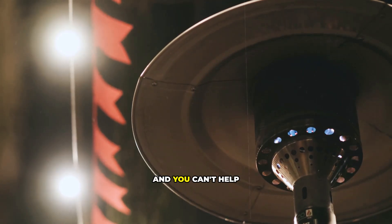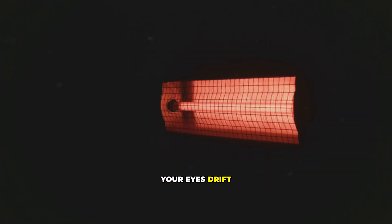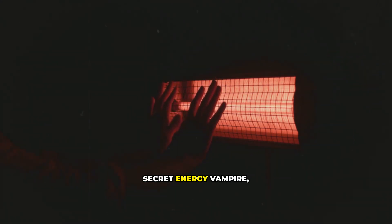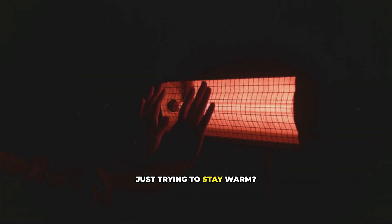You stare at the number and you can't help but wonder: how could it be so high? Your eyes drift over to that little heater, humming away in the corner. Could that innocent box of sunshine be a secret energy vampire, draining your bank account while you're just trying to stay warm?